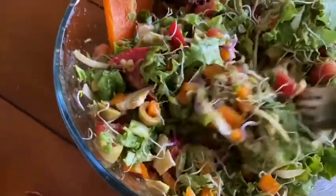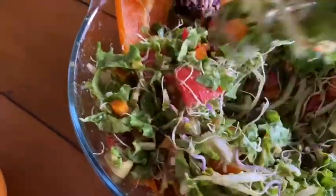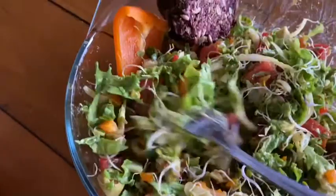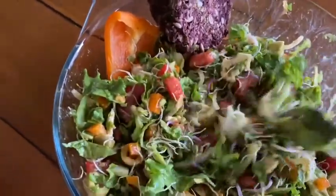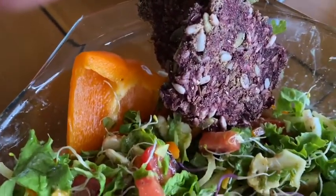It's just a basic salad like I usually make. It's got tomatoes, onions, red pepper, some radish sprouts, alfalfa sprouts, and just some different stuff. Here are my crackers, and they have a purplish tint because they were made with